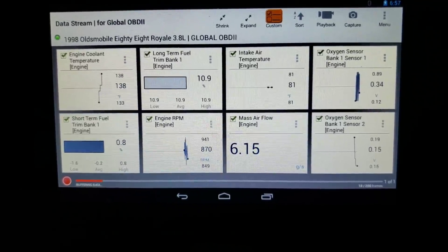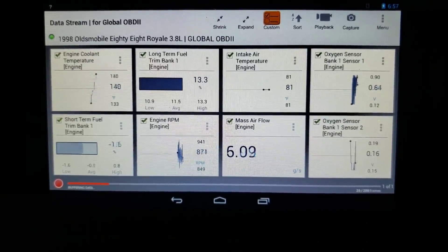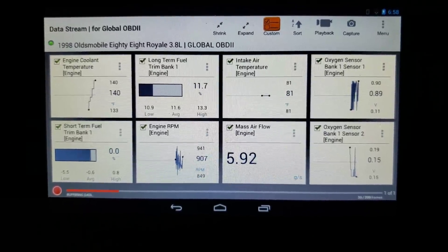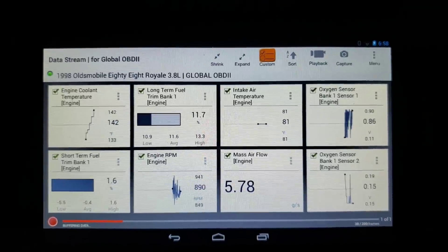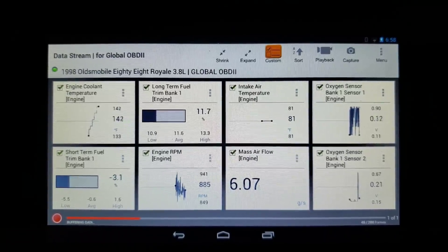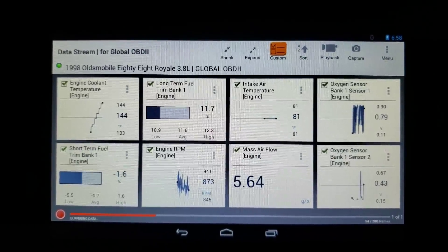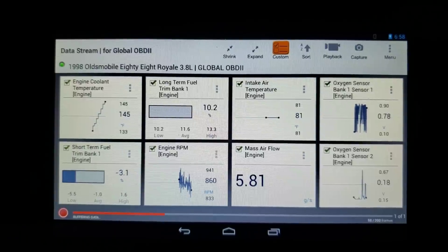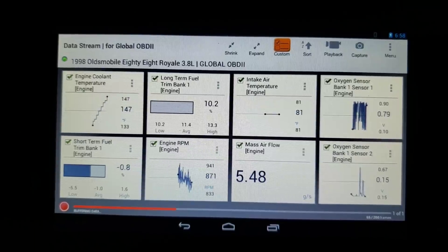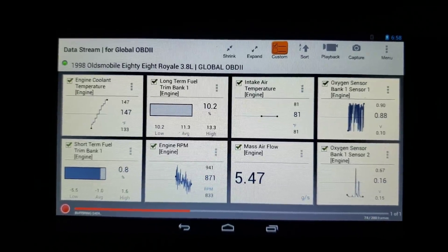I think I like the graph display a little bit better for this, although I do not like the fact that it auto-scales. I think that's a stupid feature they should do away with. The mass air, as you can see, is starting to go down a little bit now — we're down to about 6 grams as the engine RPM drops, down to about 875. It'll probably drop down a little bit further. My guess is it's going to be somewhere between 750 to 800, and at that point it should be reading about 4 grams per second.